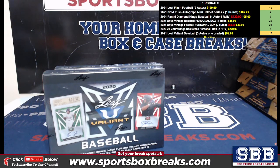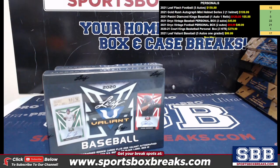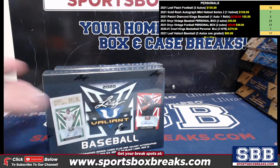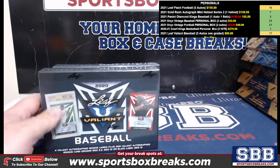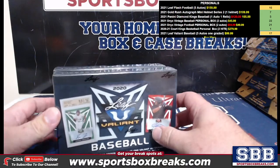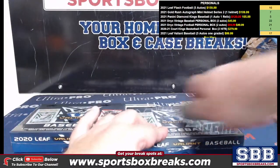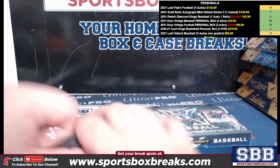What's going on everyone, this is Jason at sportsboxbreaks.com coming to you live on 8-4-2021. I am doing two personal boxes of 2020 Leaf Valiant Baseball for Greg Z — just released, guys. 99.99, five autos: four regular autos, one encased. Let's see what we can get coming out of a fresh case here.